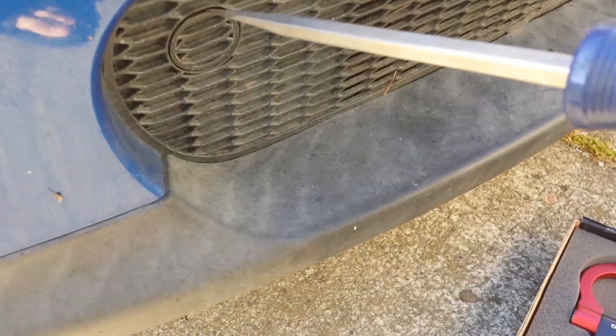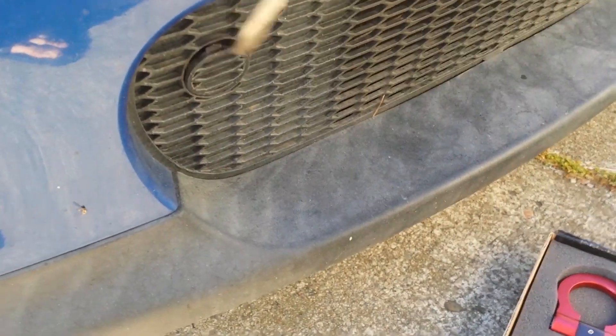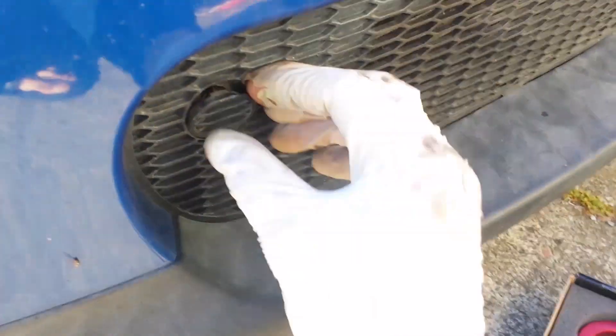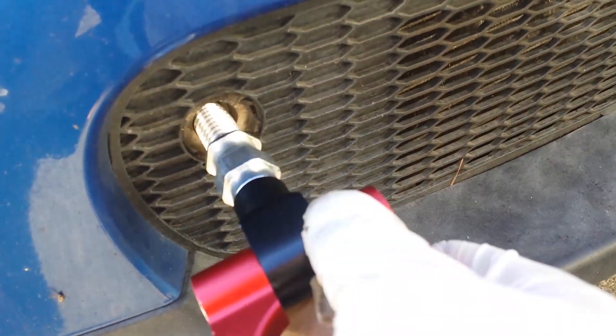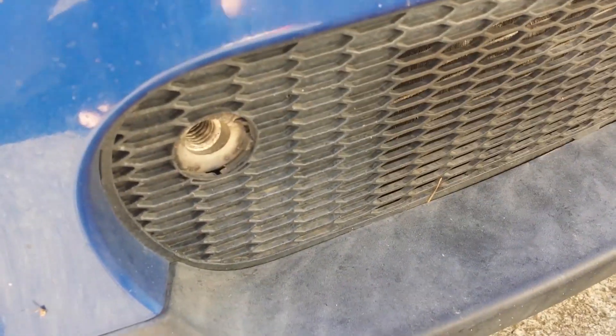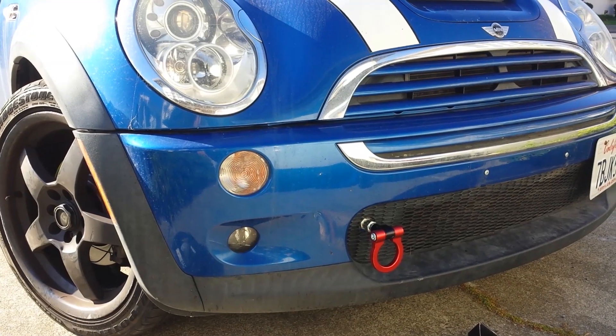What you're going to do is there's a tab right here that you just pop out and then you can see the threads. The tow hook fits in right here and you just screw it in. And this is what the finished product looks like.